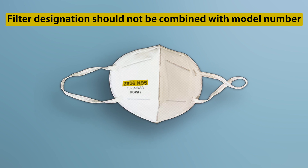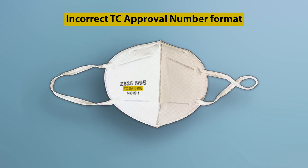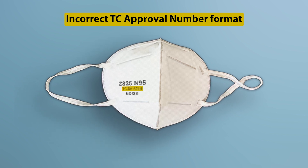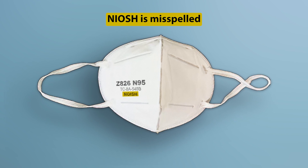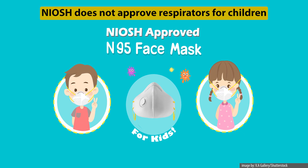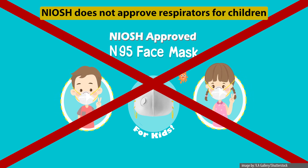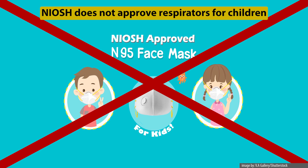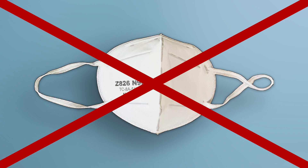Counterfeit respirators are those that have not successfully undergone NIOSH testing and evaluation themselves, but were specifically manufactured to mimic a respirator product that did receive NIOSH approval. Similarly, misrepresentation of the NIOSH approval occurs when a product is falsely marketed and sold as being approved by NIOSH. Because misrepresented and counterfeit products are not NIOSH approved, they may not provide the expected level of protection.